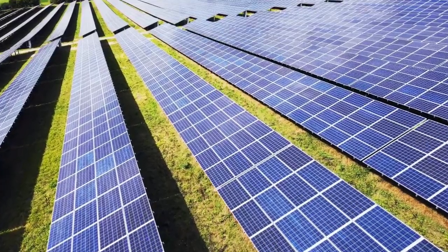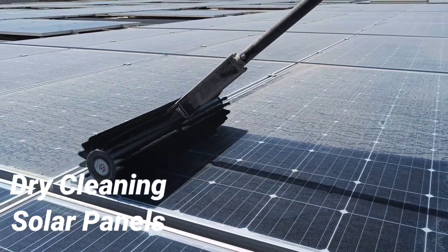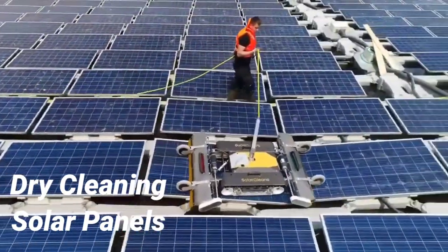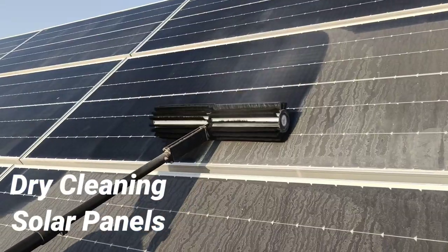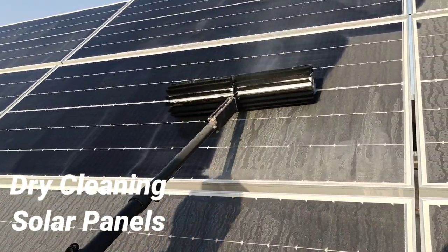Sustainable energy needs sustainable solutions, and that's where dry cleaning of solar PV comes into action. Using battery-powered handheld brushes or cleaning robots, a similar power production yield can be achieved without wasting a single drop of water.